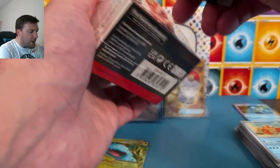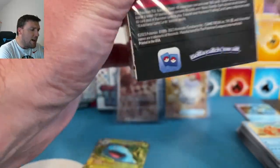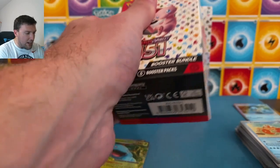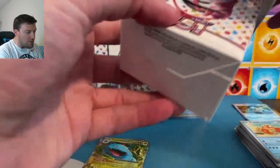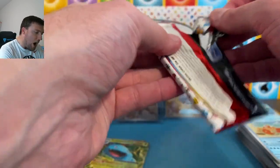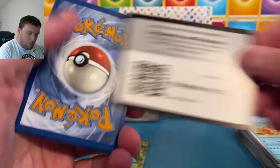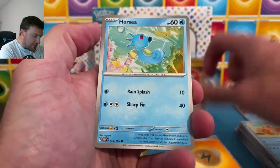Second booster bundle — this could be a long video, so strap yourself in y'all! Make yourself some popcorn and come open up some 151 with me. Let me know what you pull down in the comment section. I want to open up as quick as I can because I'm so excited to see what special art rares we can pull. We haven't pulled a special art rare yet — I'm concerned.